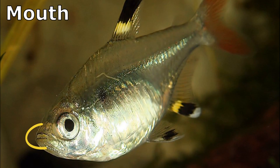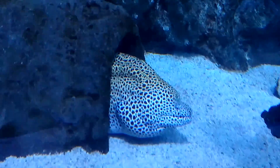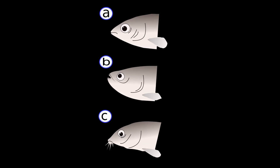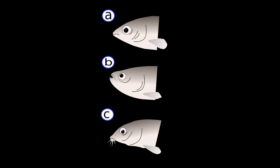A fish's mouth is located at the front of the body. The mouth's shape is a good clue to what the fish eats. The larger the mouth, the bigger the prey that can be consumed. The position of the mouth can also indicate whether a fish consumes prey from the surface, the bottom, or right in front of them.